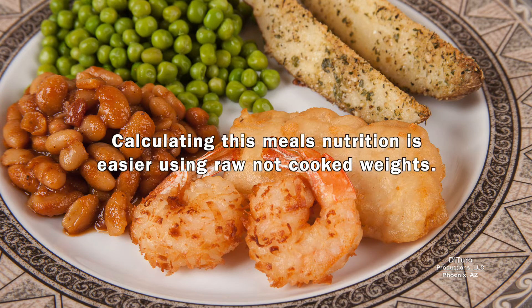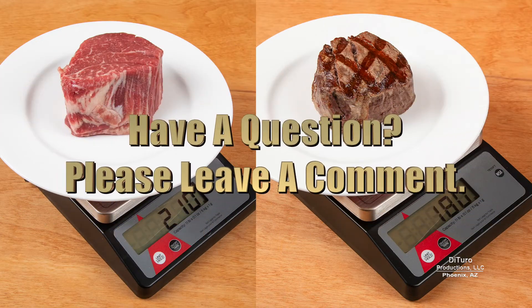Calculating this meal's nutrition is easier using raw, not cooked weights. Please leave a comment if you have any questions about this video. Thank you for watching, and healthy eating.